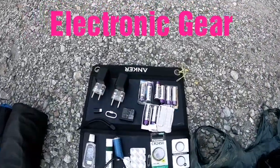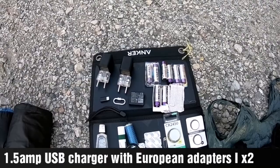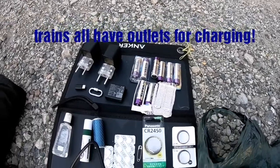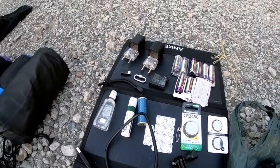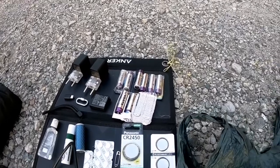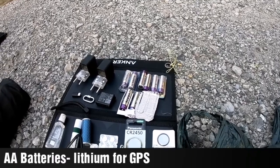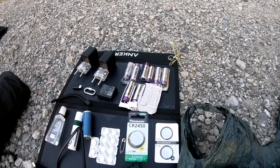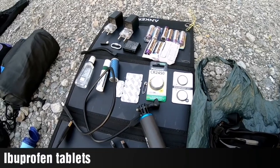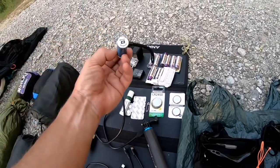Moving on to the electronic gear: a couple of 1.5-amp USB chargers used whenever there was power available, with adapters; a spare battery for the GoPro — the GoPro is taking the movie right now as well. AA lithium batteries for the GPS — we didn't use all of them but had them; they're expensive but light and last a long time. Spare batteries for the headlamps and the 3D device.